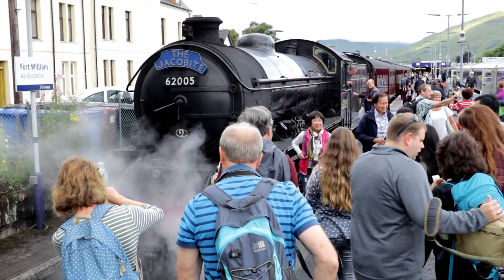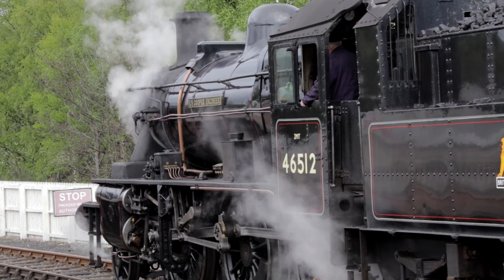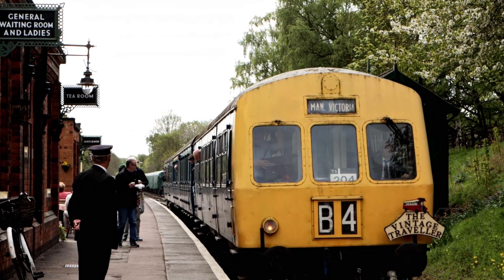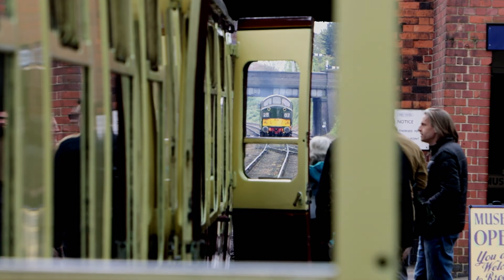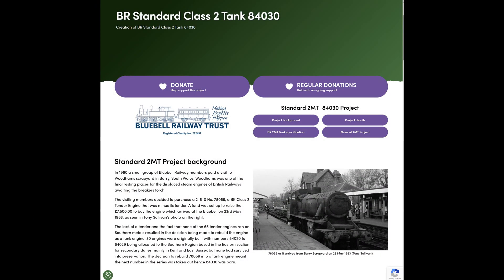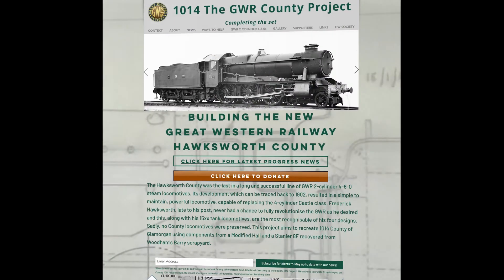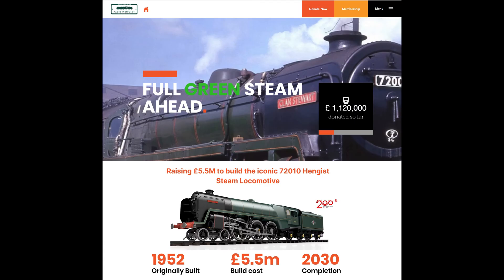Britain has a very strong railway heritage sector, with over 100 preserved railways and heritage centres for people to immerse themselves in the rail travel of yesteryear. Since the first preserved railways from the 1950s, the preservation movement has evolved and is not just limited to restoring railways for people to enjoy. Today, there are no less than 18 new locomotive build projects around the country, filling voids in Britain's locomotive history. They cover both steam and diesel traction, enabling that pioneering spirit of British railway engineering excellence to remain alive and flourish.